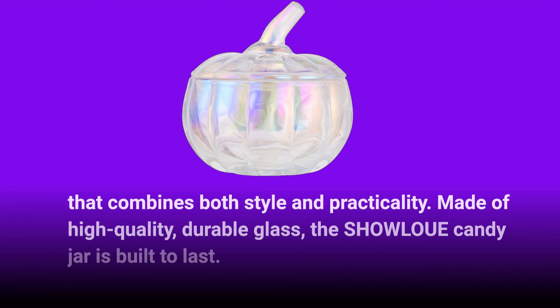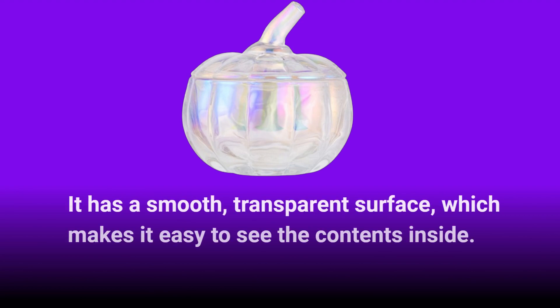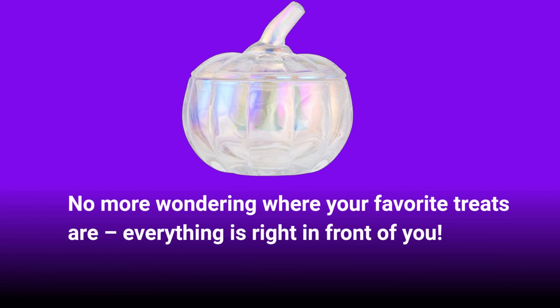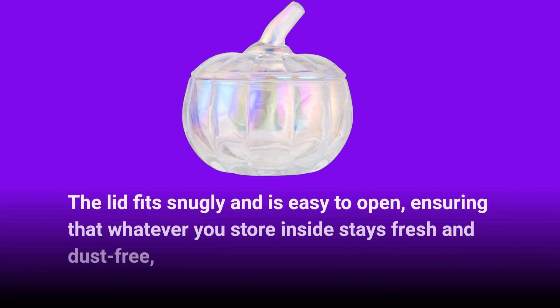Made of high-quality, durable glass, the SHOWLOUE candy jar is built to last. It has a smooth, transparent surface, which makes it easy to see the contents inside. No more wondering where your favorite treats are — everything is right in front of you. The lid fits snugly and is easy to open, ensuring that whatever you store inside stays fresh and dust-free.